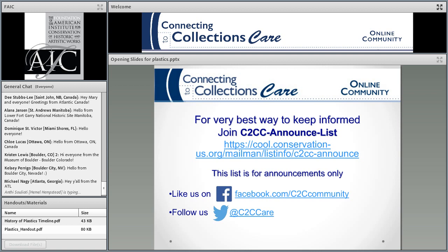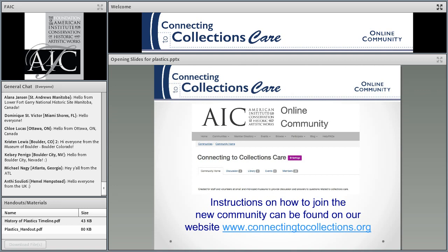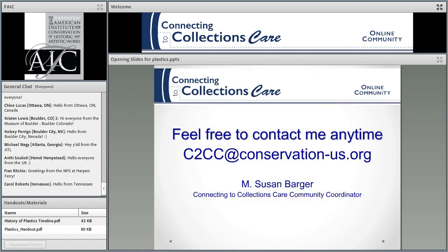The best way to keep in touch about what's going on with Connecting to Collections Care is to join our announce list. You can also like us on Facebook or follow us on Twitter. And if you need help due to a disaster, you can ask for it at the 24-hour hotline for the National Heritage Responders. We used to have a forum; now we have Connecting to Collections Care Community, and you can join it and ask questions. I have monitors who are dying to answer questions for you, and they're not getting enough business. So please, if you have a question about caring for your collections, please post them there. And finally, you can contact me at this email address. I'm happy to talk to you.